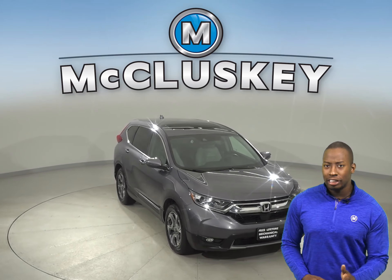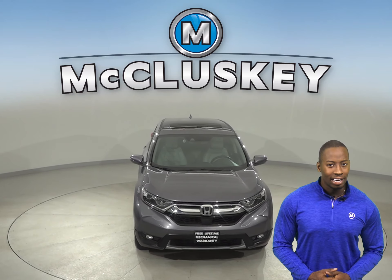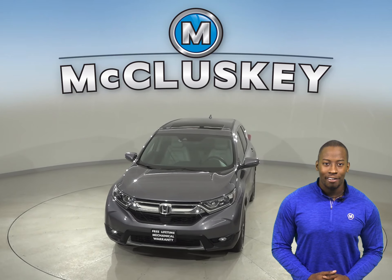With just 32,000 miles on the odometer, this Honda CR-V will not be on the lot for long.